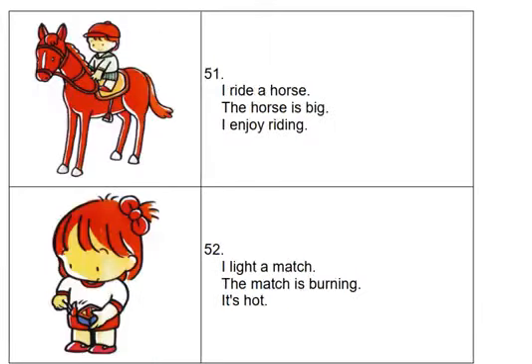I ride a horse. The horse is big. I enjoy riding.